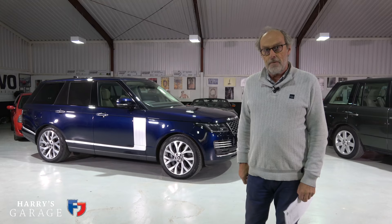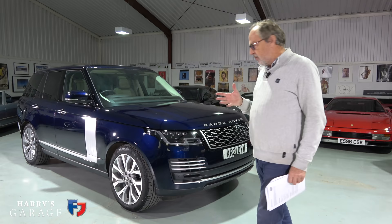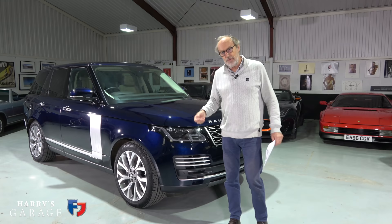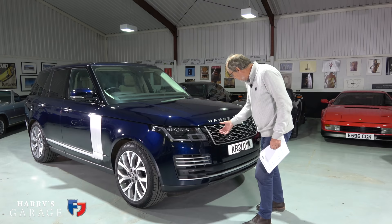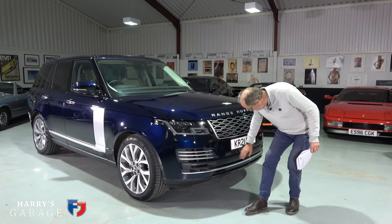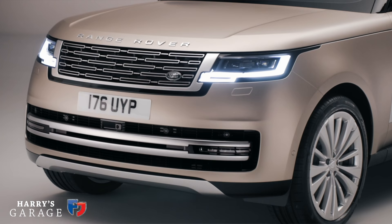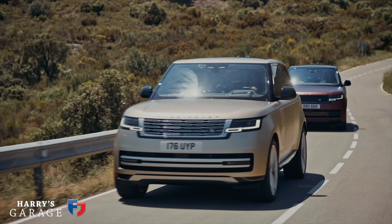What I'm going to do is walk around this current model and explain the differences with the new one. Looking at the front, we've become very familiar with this swept-back look — we saw it on the Evoque, on the Velar, and on the Range Rover since 2012. On the new Range Rover, the lights are slightly slimmer, and they've hidden all the parking sensors, radar sensors, and cameras behind a metal strip right across the base of the front.